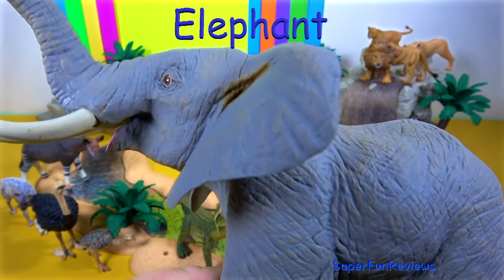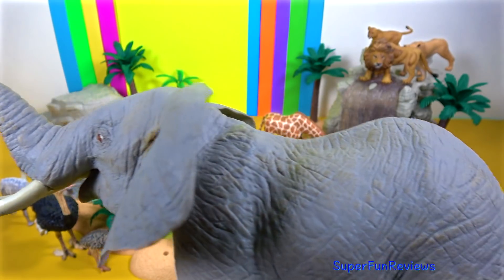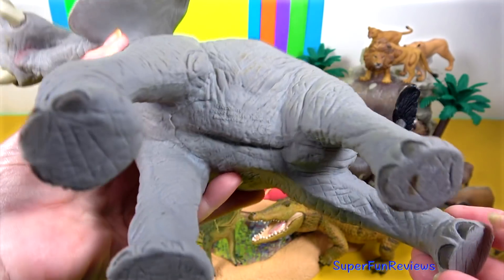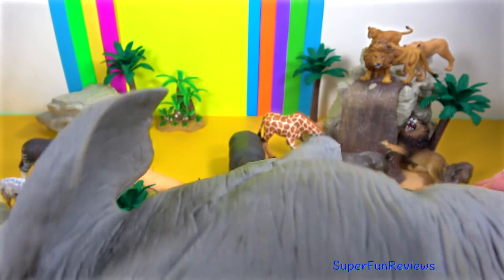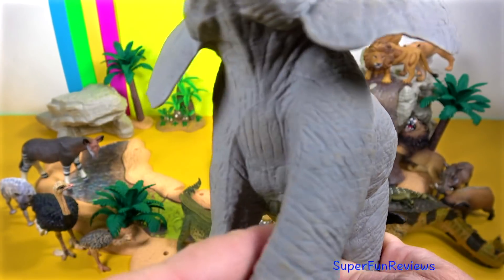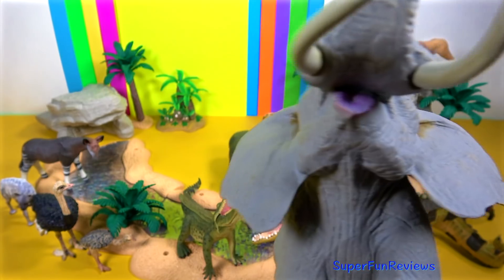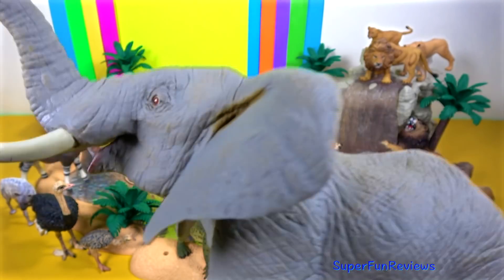The elephant. The trunk is an extension of the upper lip and nose and is used for communication and for finding food and picking up objects. Their tusks are large modified incisors that grow throughout an elephant's lifetime. They occur in both males and females in the African elephant and are used in fights and for marking, feeding and digging. Their large ears help them to lose heat.